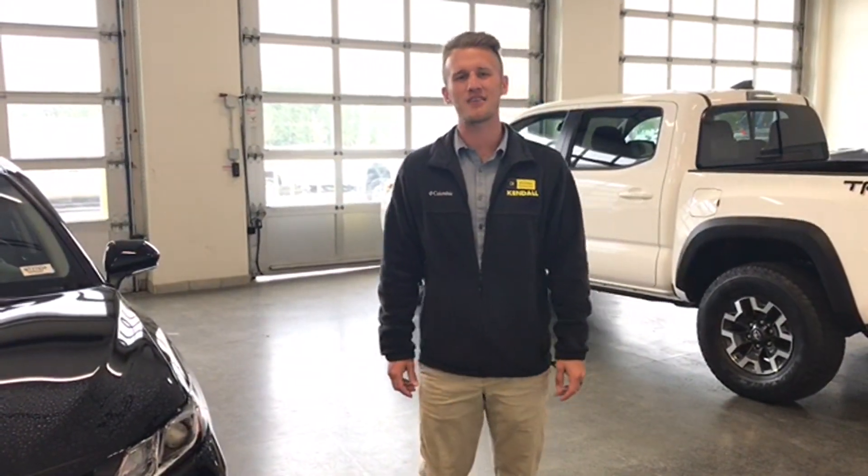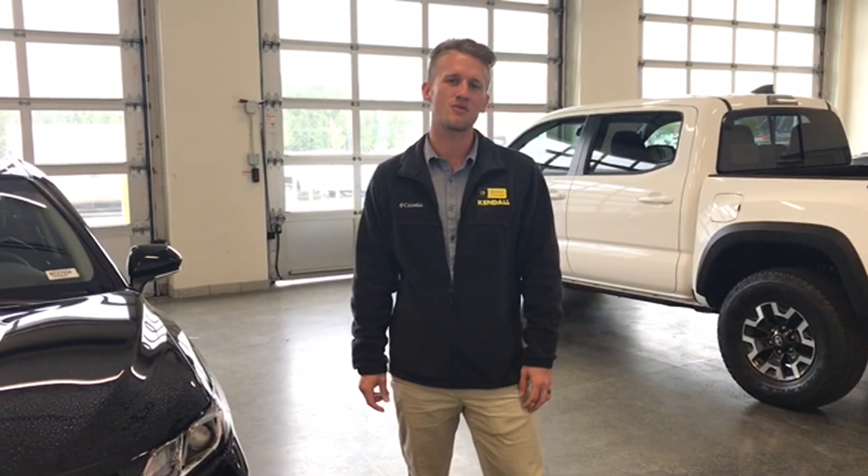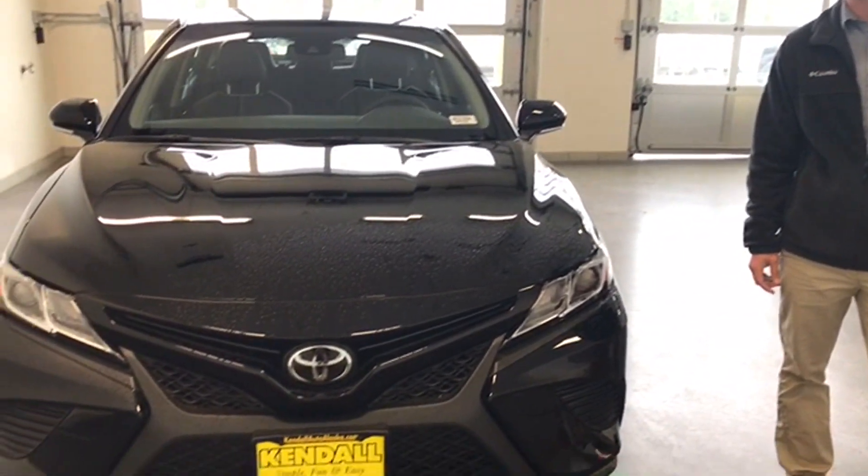Hey guys, thanks for tuning in again. This is Matthew Crisson over here at Kendall Toyota and today I'm going to be doing a walkthrough of the 2018 Toyota Camry SE.